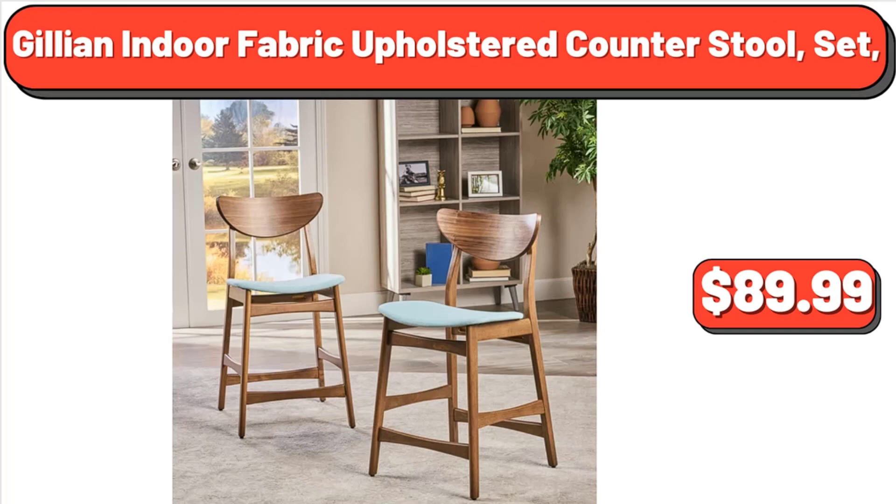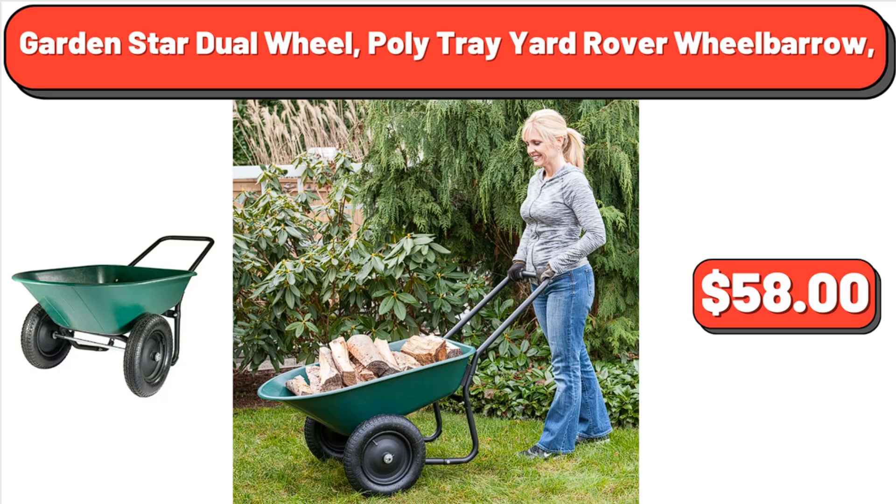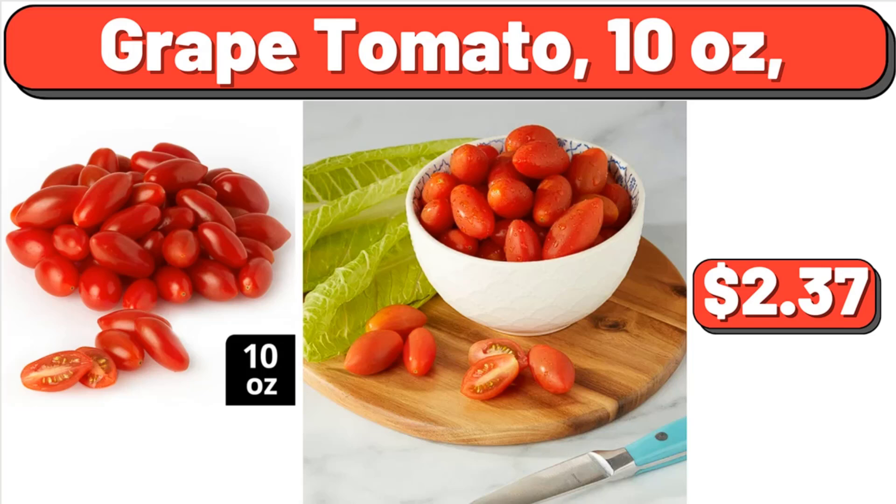Jillian Indoor Fabric Upholstered Counter Stool, $89.99. JBL Bluetooth Speaker, $14.98. Garden Star Dual Wheel Polytray Yard Rover Wheelbarrow, $58. Deep Dish Singles Pepperoni Frozen Pizza, $4.38. Grape Tomato, 10 Ounces, $2.37.